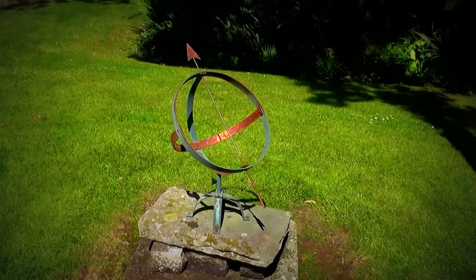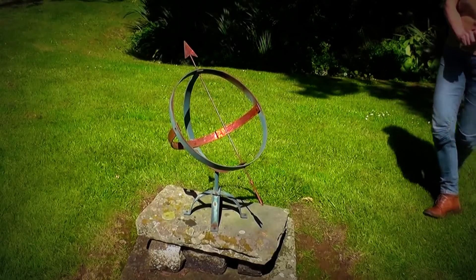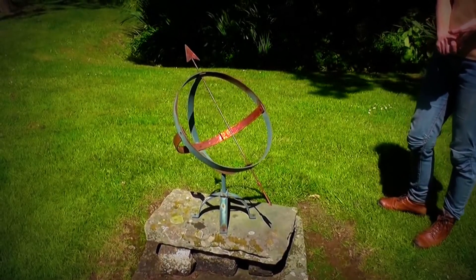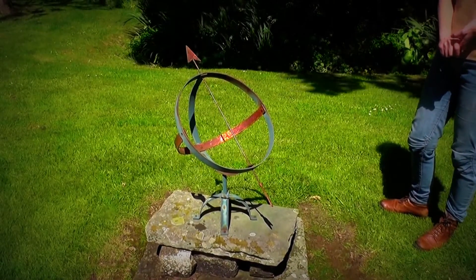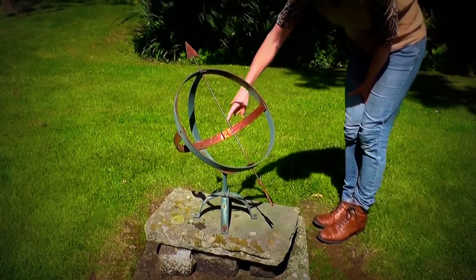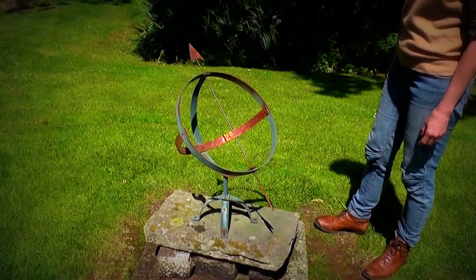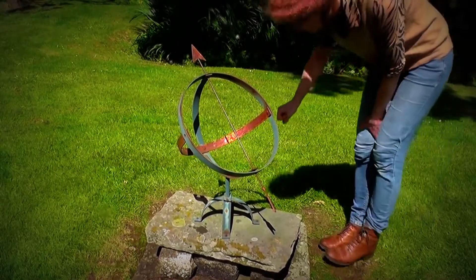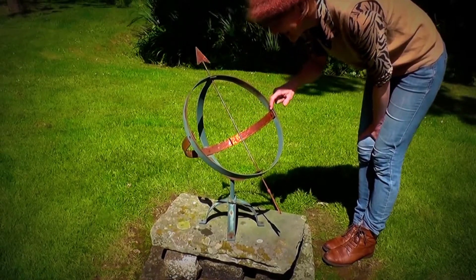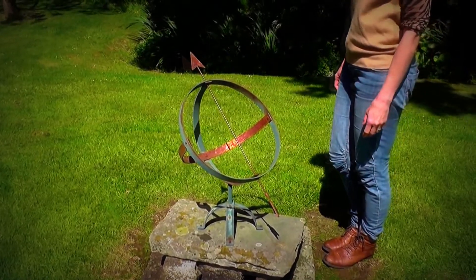So there's a sundial here and the arrow is actually the gnomon to cast the shadow on the time face. You just point to the time there — 2 o'clock there — so it's coming round to the right to 3, up to 6 o'clock there. And it starts at 6 o'clock in the morning?